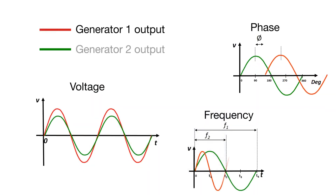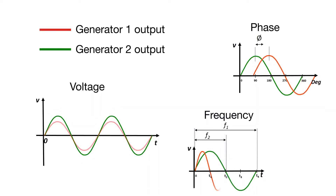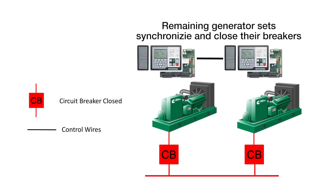After one of the generator sets wins the first-start arbitration and the bus is energized, the remaining generator sets match or synchronize their voltage, phase, and frequency to the bus and then close their paralleling circuit breakers. At this stage, all the generator sets can close to the bus simultaneously.